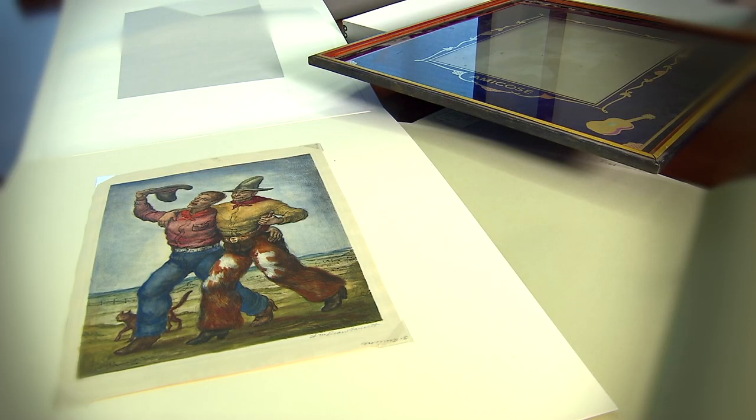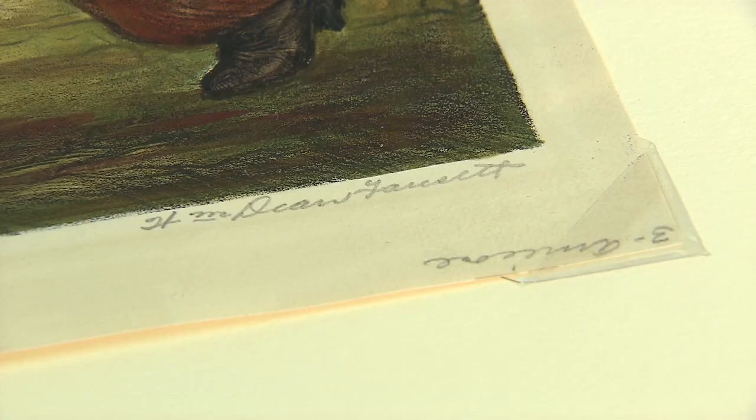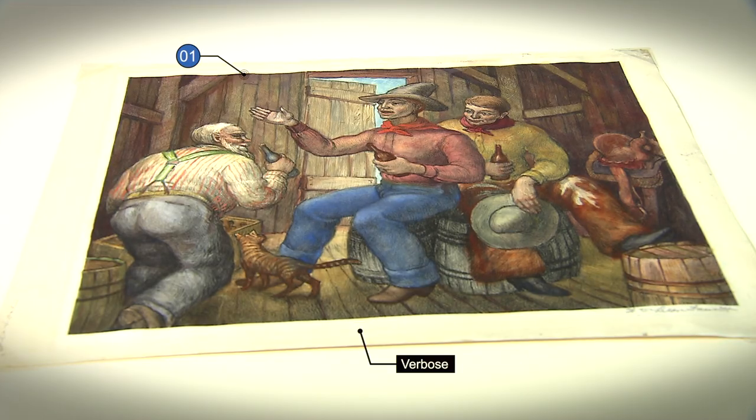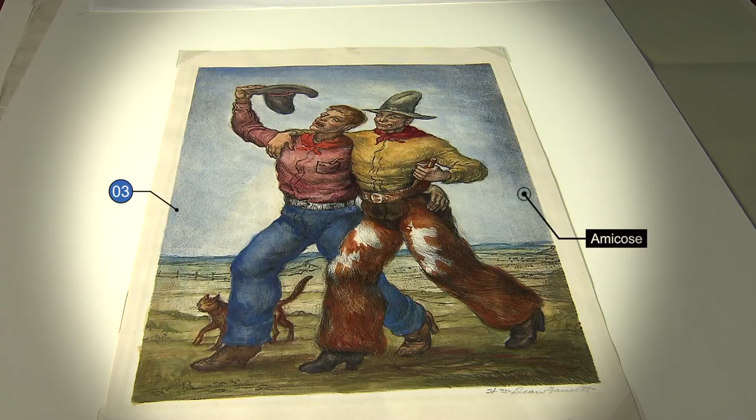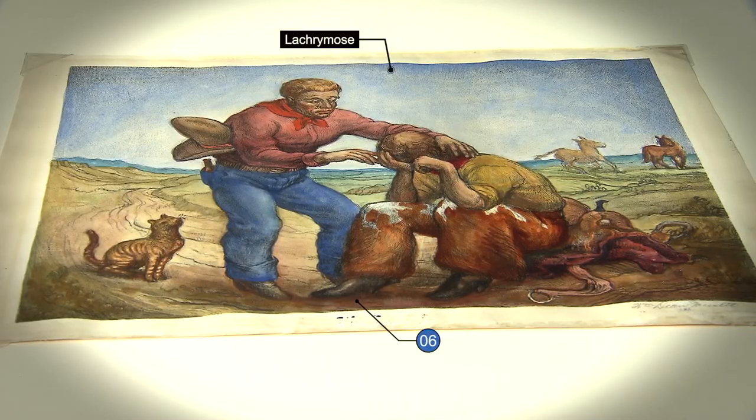We have paintings from the Fred Harvey collection, and they were actually paintings that hung in the bar at the El Tovar. They are painted by Western artist W. Dean Fawcett. They reflect the seven stages of intoxication — kind of natural for the bar.